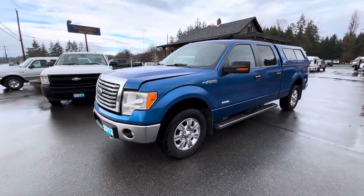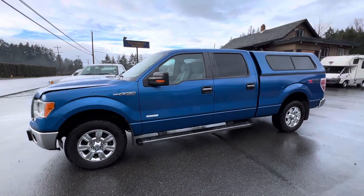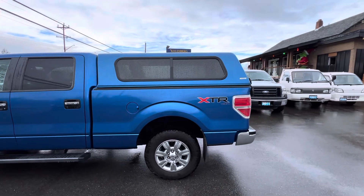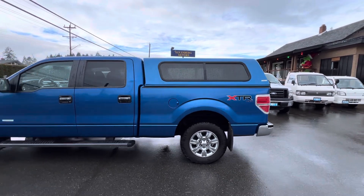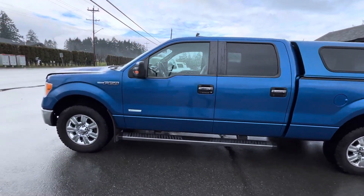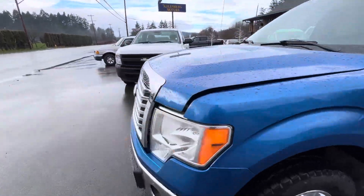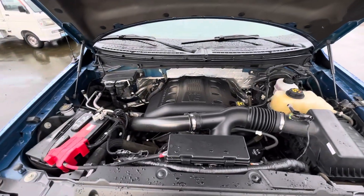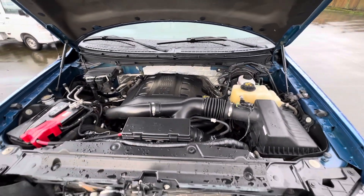This is a 2012 Ford F-150 XLT in the SuperCrew four-wheel drive with the XDR package. It has a color match canopy with a 3.5 liter EcoBoost V6 engine.